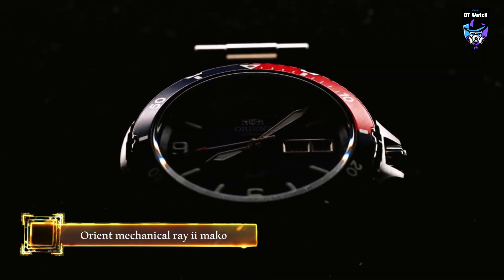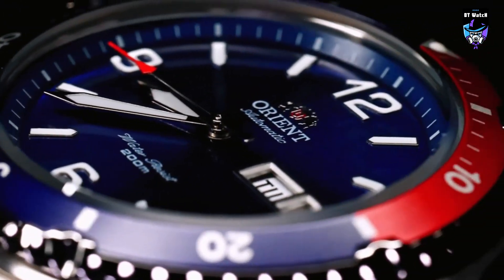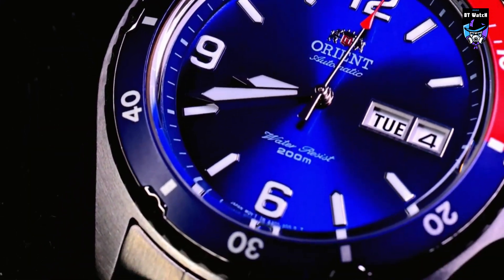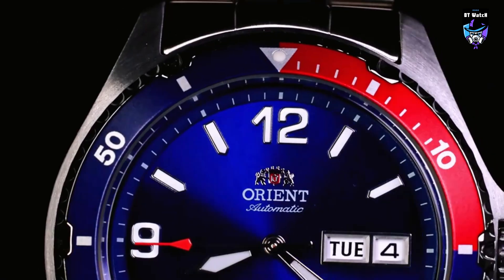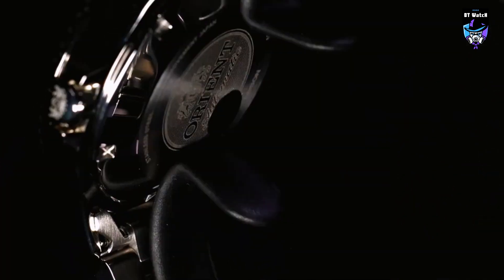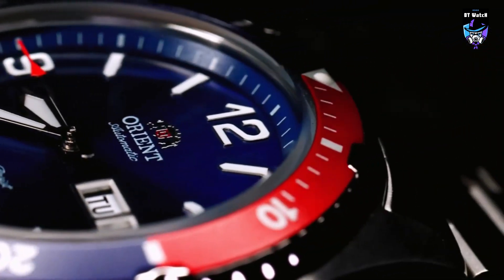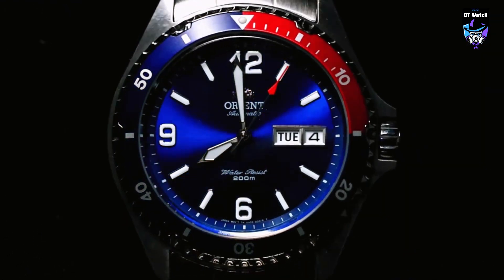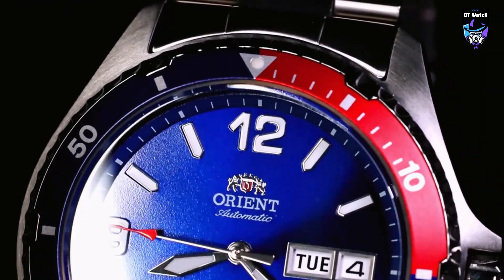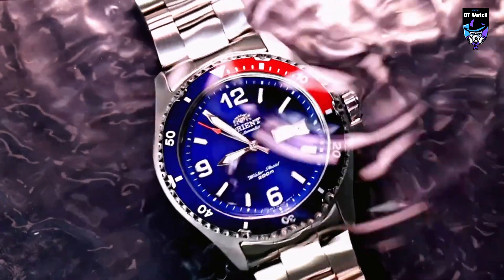This popular Orient 41.5mm mechanical sports watch features a sleek body appropriate for both professional settings and outdoor activities. The athletic watch has a blue display, stainless steel case and strap, and a screw-down crown for maximum water resistance. It also has an orange-accented blue unidirectional rotating bezel, silver hands with luminous highlights, a handy date aperture, and Arabic numerals at the 12, 6, and 9 o'clock positions. The FAA02009D is excellent for skin diving and has a 200-meter water resistance rating.